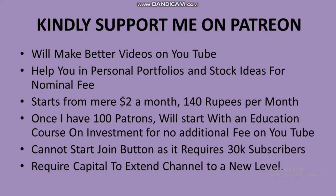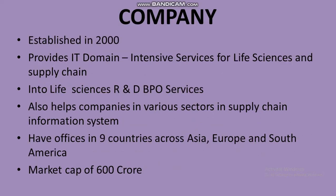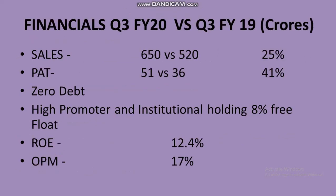Take Solutions was established in 2000 and provides IT domain-intensive services for life sciences and supply chain. They are also into life sciences R&D and BPO services, and help companies in various sectors with supply chain information systems. The market cap of the company is close to 600 crores, and they have offices in nine countries across Asia, Europe, and South America.